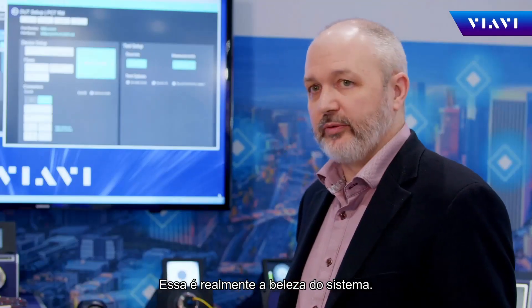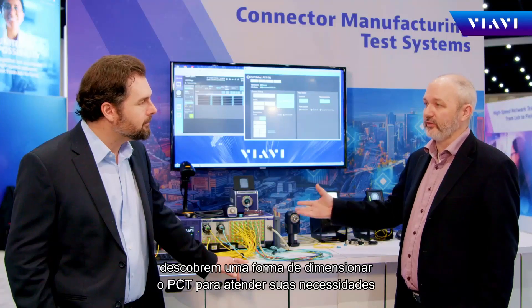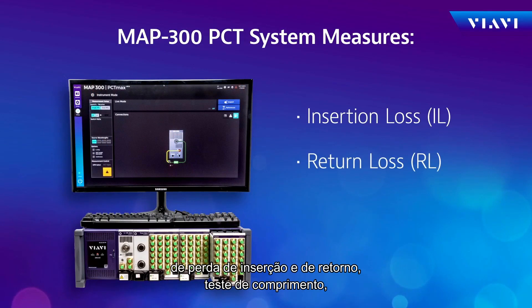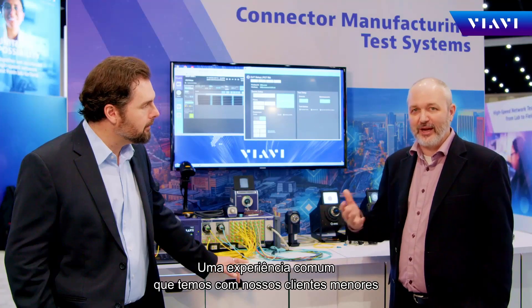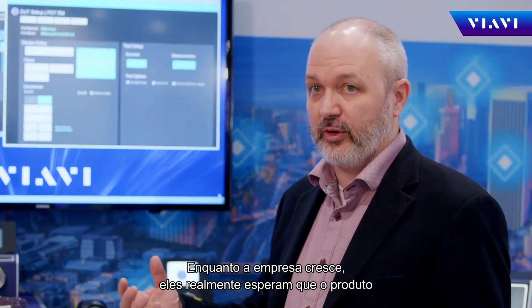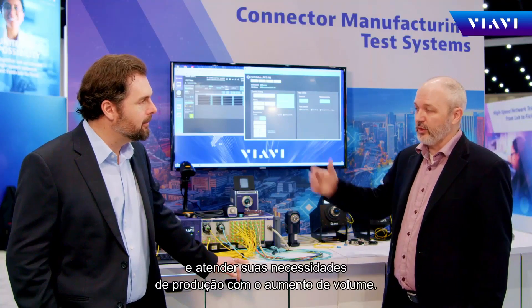It's really the beauty of the system. Manufacturers, both large and small, can find a way to scale the PCT to suit their needs for insertion loss, return loss, length testing, in production or in the lab, and whether that involves one system or many. A common experience we have with our smaller customers is that they don't stay small for long. As their business grows, they're really expecting this product to be able to scale with them and meet their production needs as the volume increases.